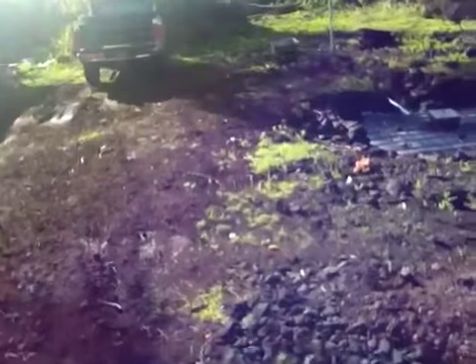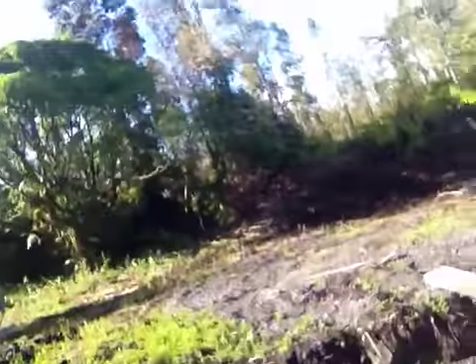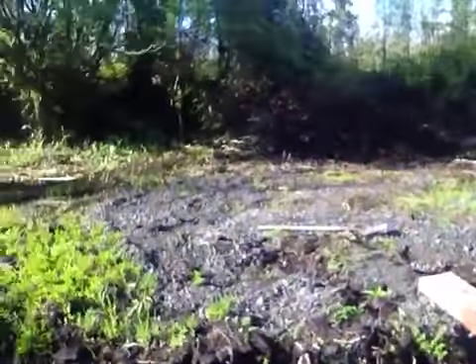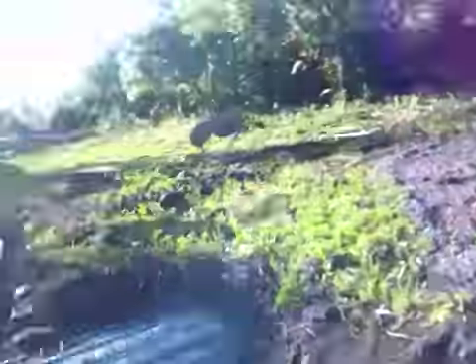Still got to cap my cesspool. I got a secret place, a secret hole no one knows about — I'm not supposed to tell people that. Big trench for that drain line.